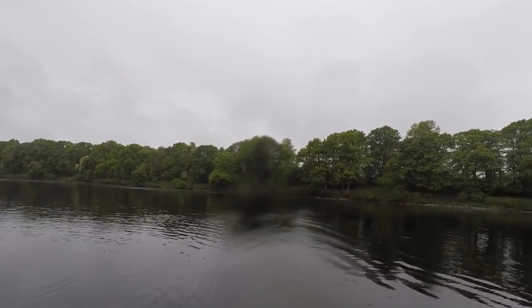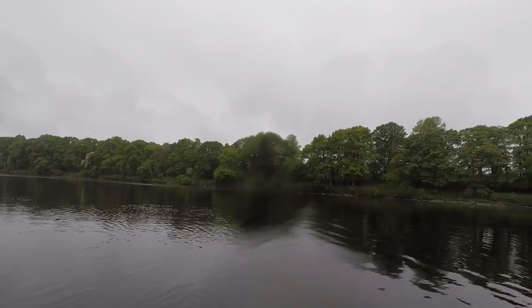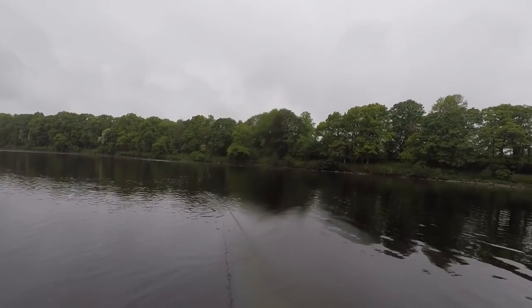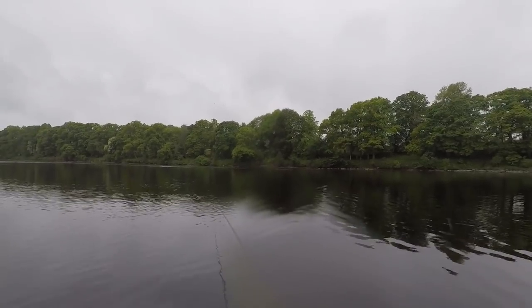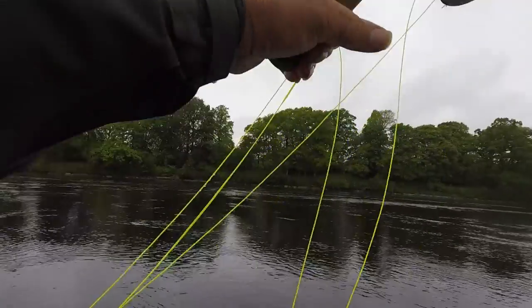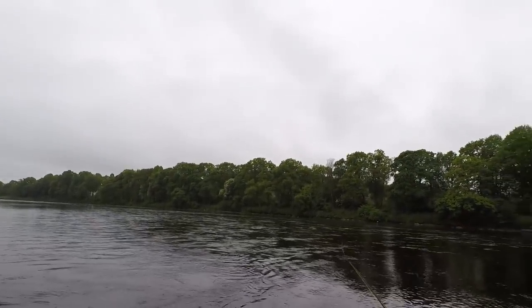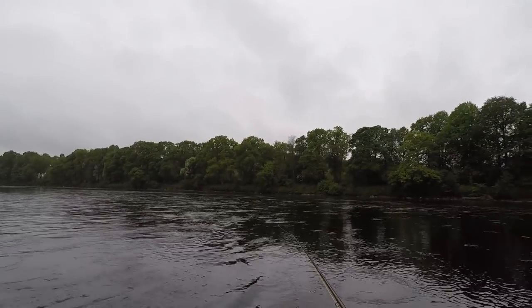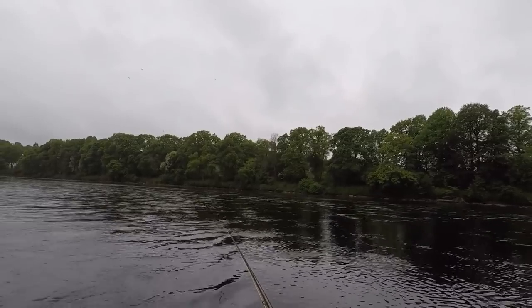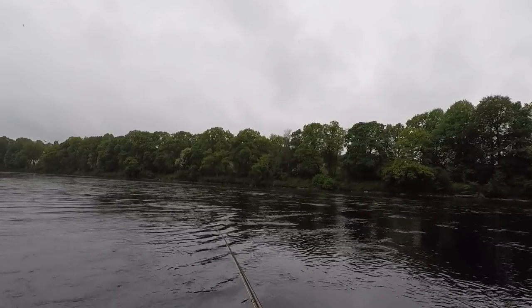I haven't seen anything apart from swallows, sand martins and gulls. There's a wee sea trout there — just came right out of the water. Looked like it had been in for a wee while — probably about a pound and a half of a fish.